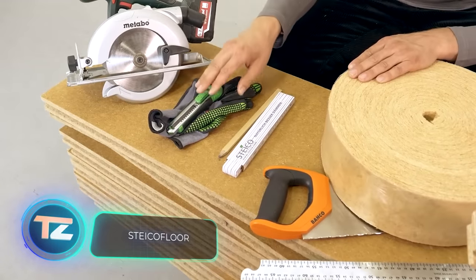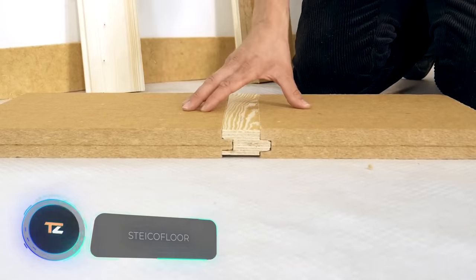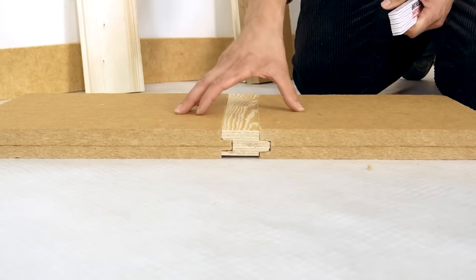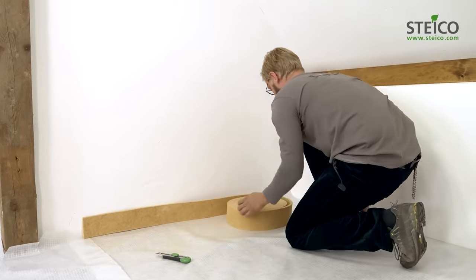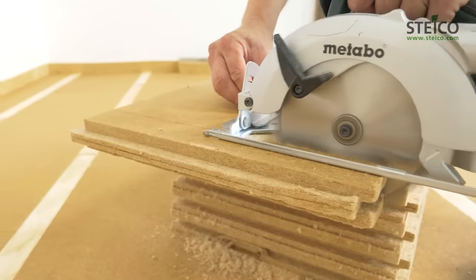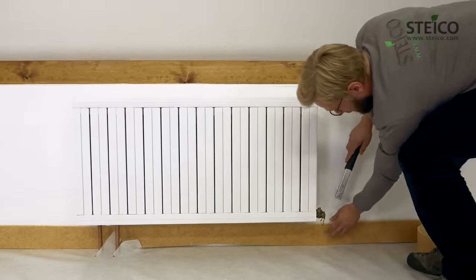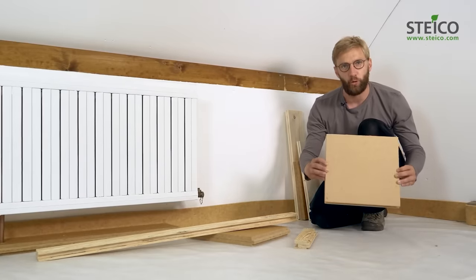Stiko has introduced a wooden innovation: a soft wood floor insulation that works effectively on both wood and concrete floors. Beyond its primary purpose, it also diminishes noise by approximately 25 decibels. If needed, this insulation can be used in interior partitions as well.